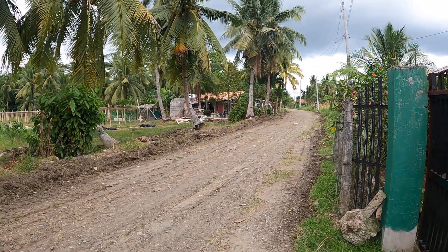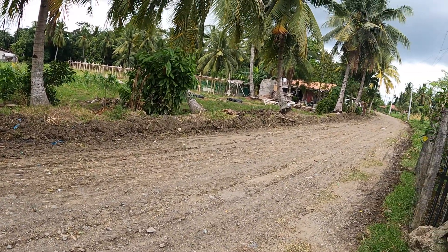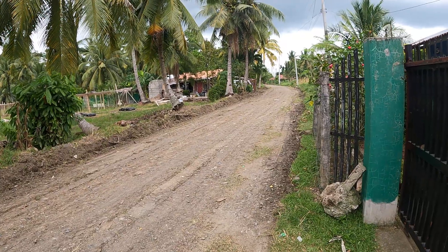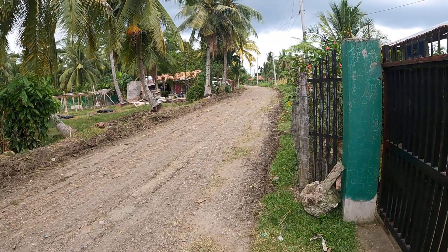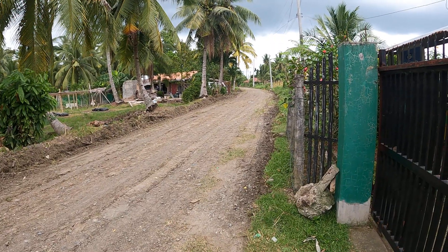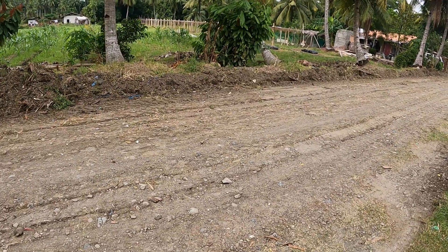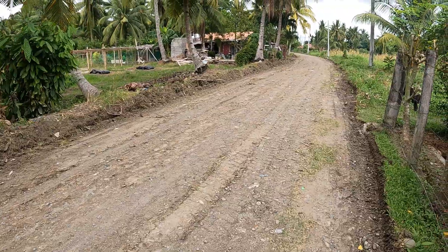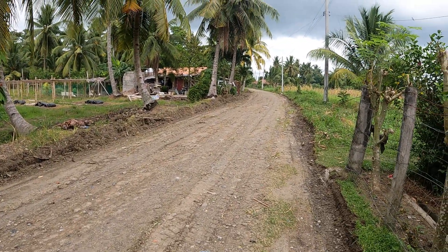Welcome back to another episode of Northean Farming in the Philippines. You might wonder why I'm filming the road. Well, they grade this maybe once or twice a year, but when they do, they never follow it up with a roller or water truck. All they do is push the dirt into the potholes without compacting it. So the first rain that comes, you have more potholes.